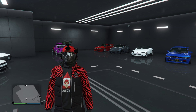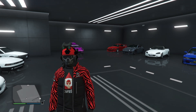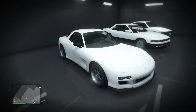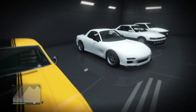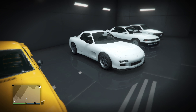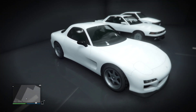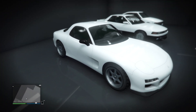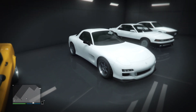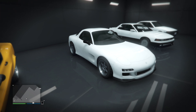We're doing another car customization video, and today we're customizing the ZR350 — or as you'd call it in real life, the 2002 Mazda RX-7. That's what this car is based on from real life, but of course in-game it's known as the ZR350.